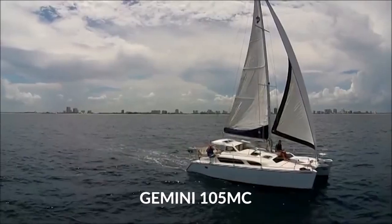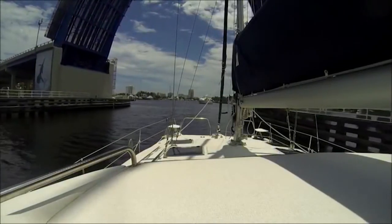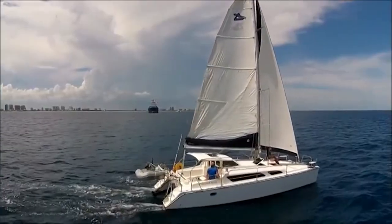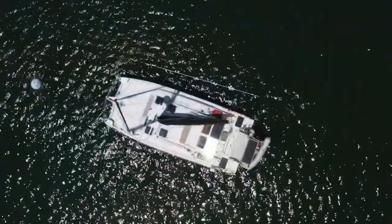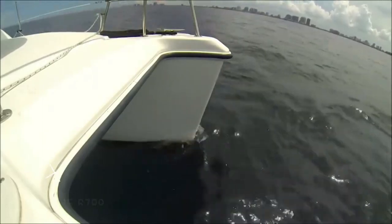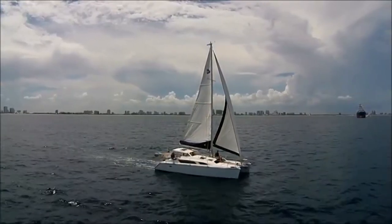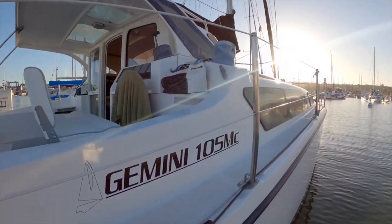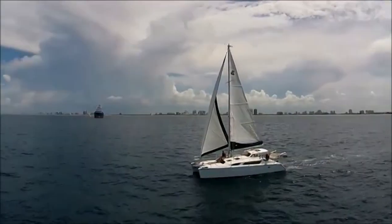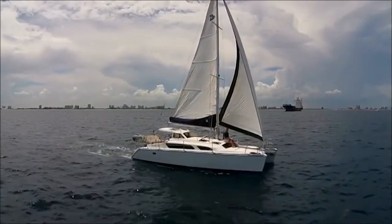Gemini 105 MC. Next we have a catamaran that has been proving itself on the waters for more than 27 years. With over 1,000 yachts delivered, the Gemini 105 MC is one of the most popular catamarans in the world. The yacht is 10.5 meters long with a beam of 4.27 meters and a draft of 1.68 meters, offering stable and smooth sailing thanks to its hull design and rigging. This catamaran uses a masthead sloop-style rig, but is equipped with a Westerbeke diesel engine, and under prime conditions is capable of reaching speeds of up to 18 knots.